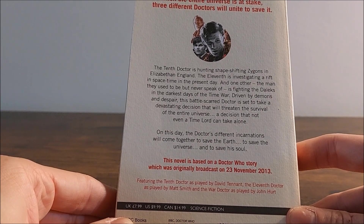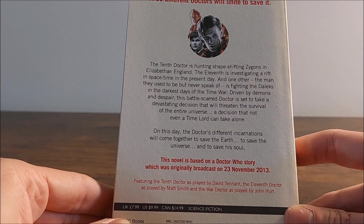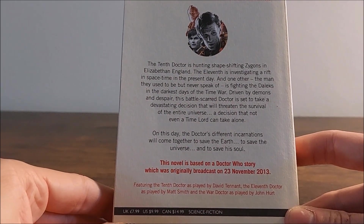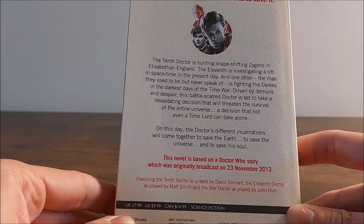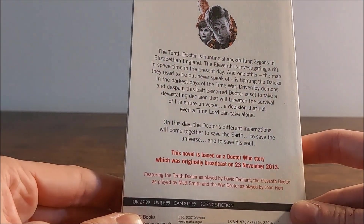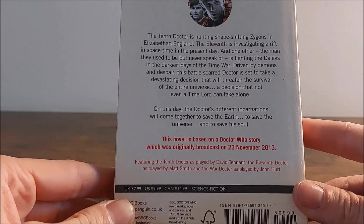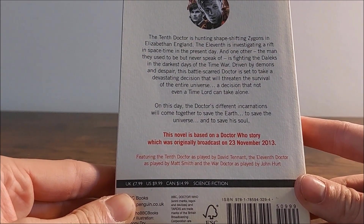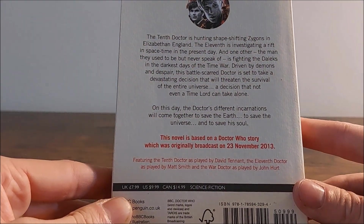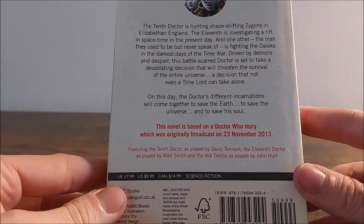The back cover synopsis reads: The 10th Doctor is hunting shape-shifting Zygons in Elizabethan England. The 11th is investigating a rift in space-time in the present day. And one other — the man they used to be but never speak of — is fighting the Daleks in the darkest days of the Time War. Driven by demons and despair, this battle-scarred Doctor is set to take a devastating decision that will threaten the survival of the entire universe — a decision that not even a Time Lord can take alone. On this day, the Doctors' different incarnations will come together to save the universe and to save his soul. This novel is based on a Doctor Who story originally broadcast on 23rd November 2013, featuring the 10th Doctor as played by David Tennant, the 11th Doctor as played by Matt Smith, and the War Doctor as played by John Hurt.